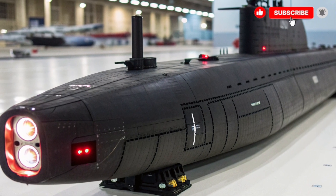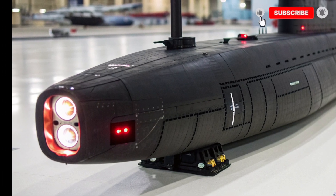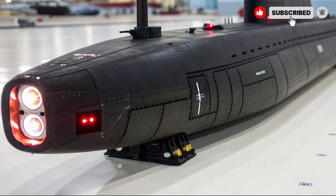Welcome friends to International Auto Reviews, where we bring you the latest reviews, features, and specifications of the world's best vehicles, ships, and advanced technology.